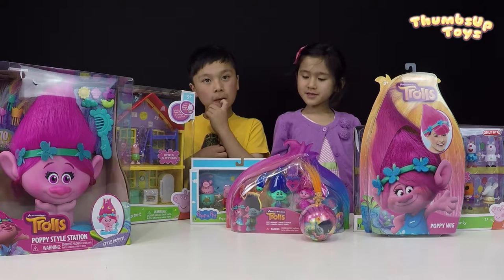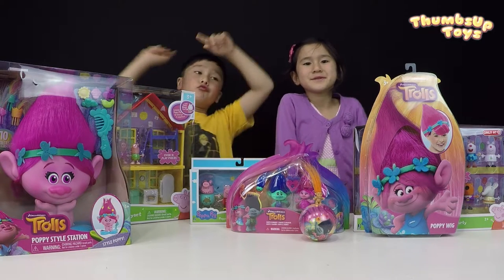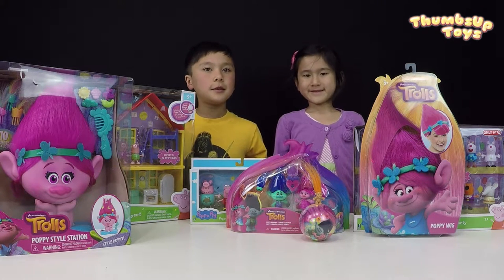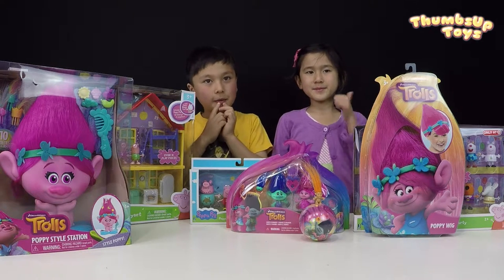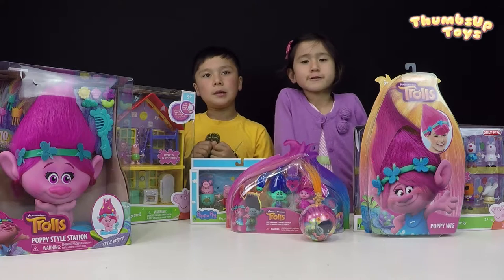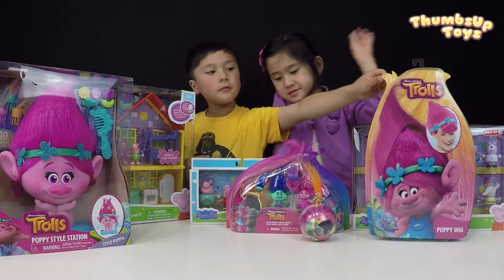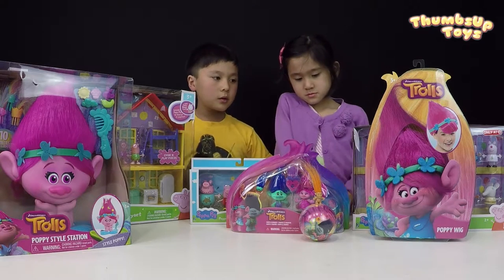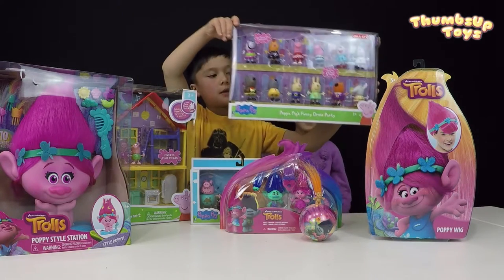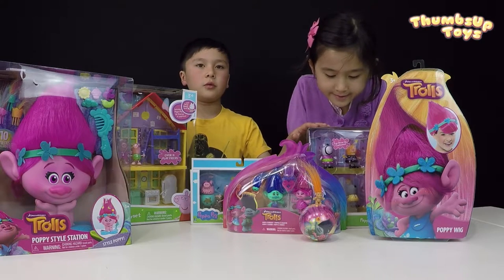Just like we said, we have some items from the DreamWorks Trolls movie that just came out — which we'll hopefully see tomorrow, right? We're so excited about that! And we have toys from Peppa Pig too. We're going to go through every single one of these and rate them — thumbs up or thumbs down. We've also got a troll ball that we'll open!